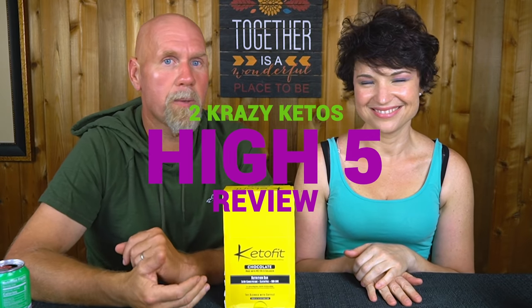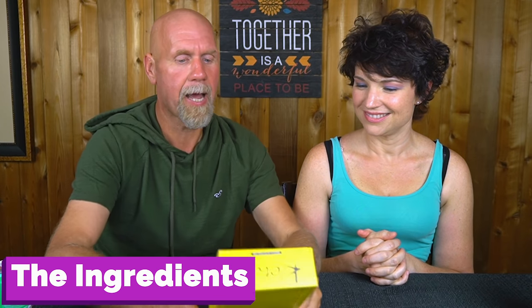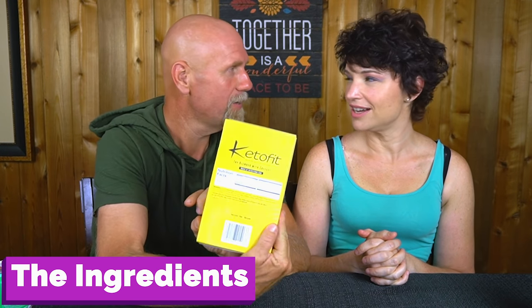So let's put this through our five things. If you're new to our channel, we review all products based on five things: ingredients, does it keto based on the nutrition label, how does it taste, how much does it cost, and would we recommend it. Number one, the ingredients — I can read the back of the box. There is nothing, nothing bad in here.